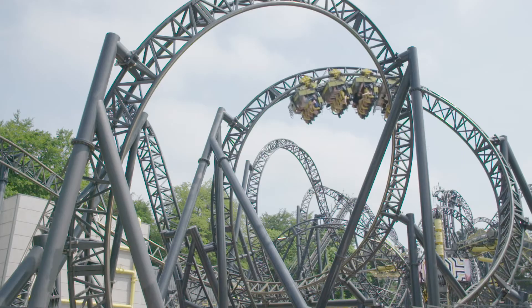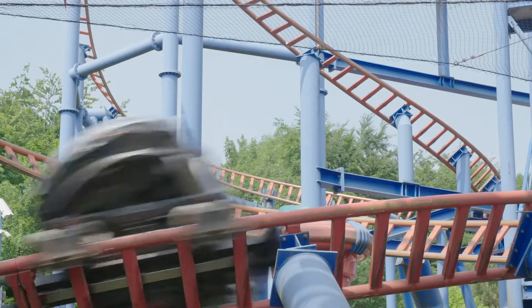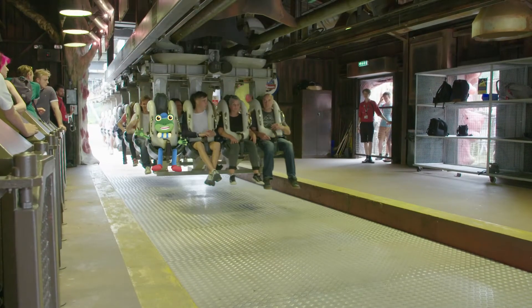No two are the same. They can do loops, twists, spins, and can go really, really fast! But how do these amazing roller coasters work? Let's take a closer look!